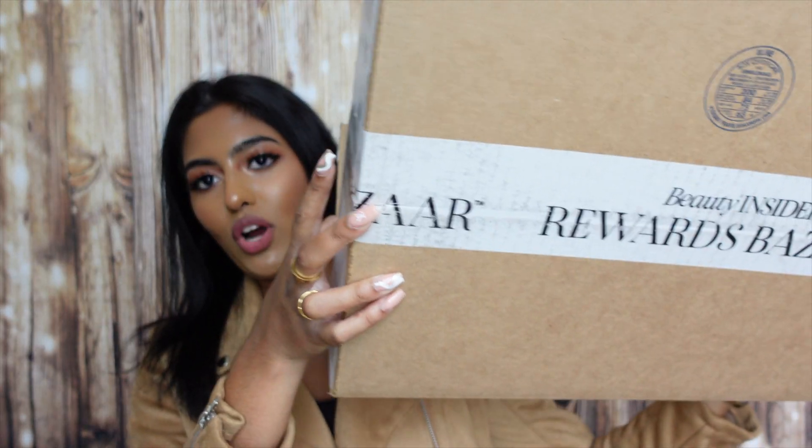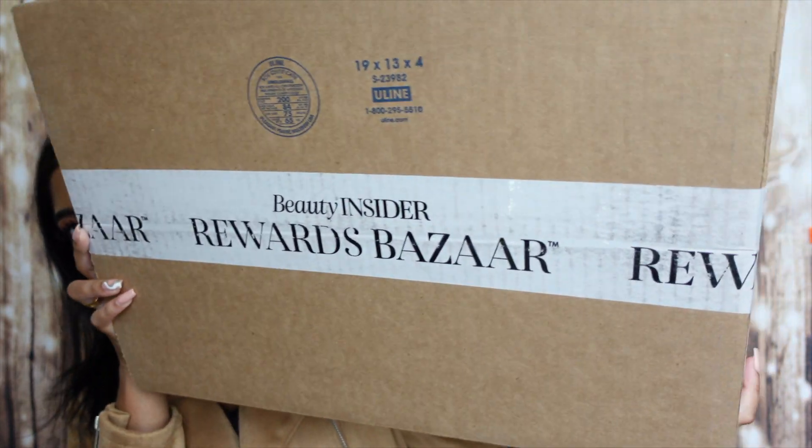Now we're going to move on to the second one, which comes in a longer, bigger box. This is my Too Faced point perk reward — I believe it was 750 points. I am super excited because I absolutely love what was in this point perk. This is the Too Faced Smooth Skin and Plump Lip point perk.